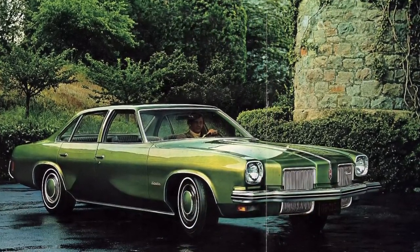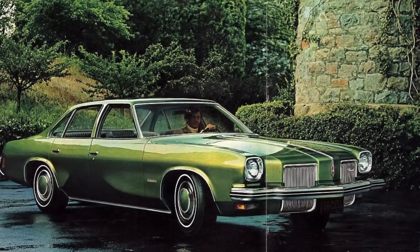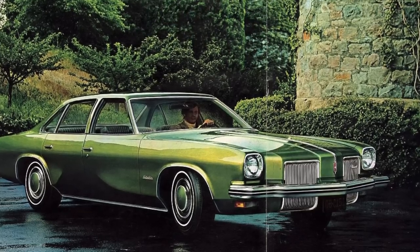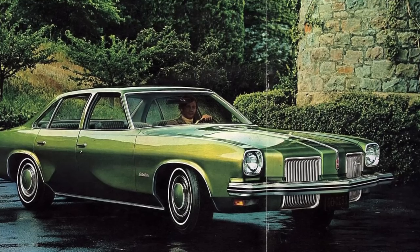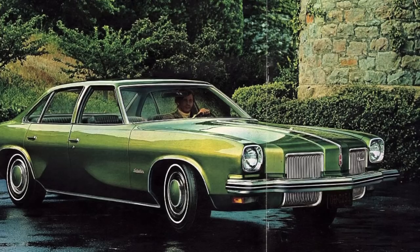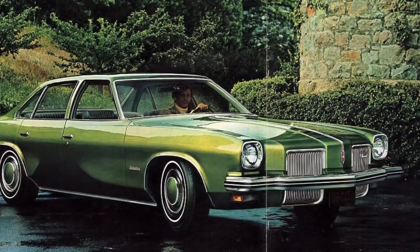In 1973, this was really the beginning of the Cutlass franchise taking off for Oldsmobile. It sold about 380,000 units in 1973, but by the late '70s it was selling well over half a million units and had become America's number one best-selling vehicle. Its popularity remained all the way through the late 1980s when Olds finally canceled the car after the 1988 model year.